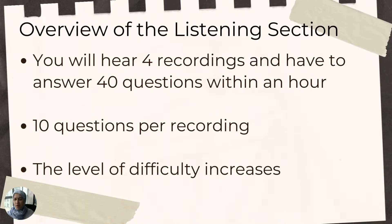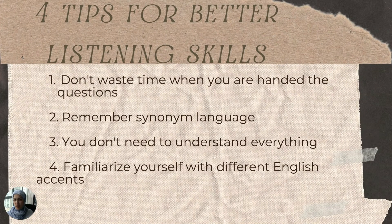Here's a little overview of what to expect in the IELTS listening section. You will be hearing four different recordings and you will have to answer 40 questions related to these recordings within an hour. So you will have to answer 10 questions per recording. Just keep note that the level of difficulty increases between each recording.